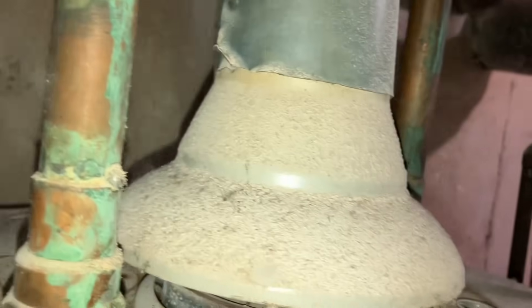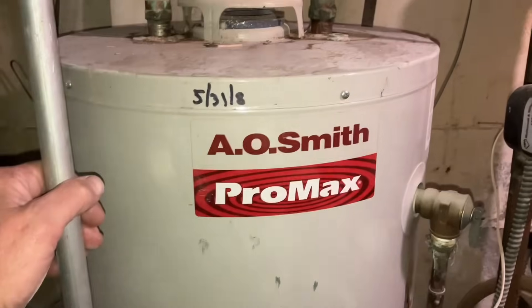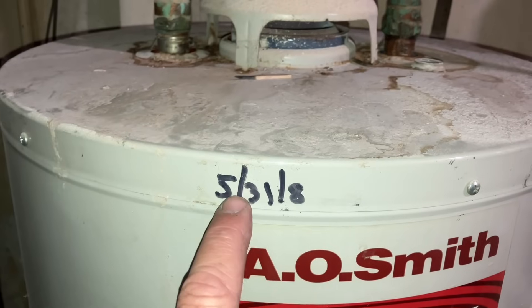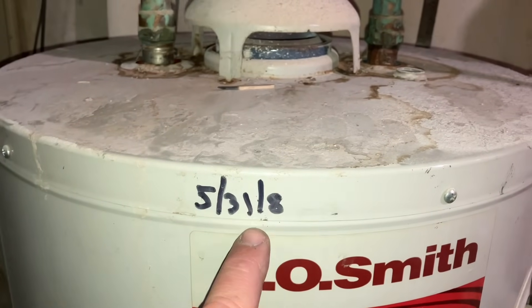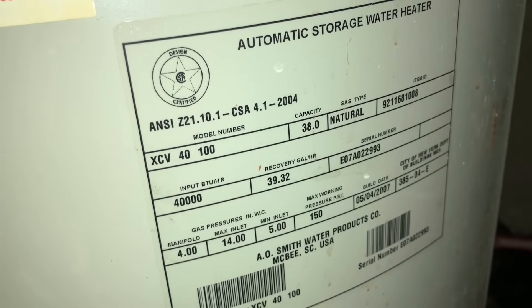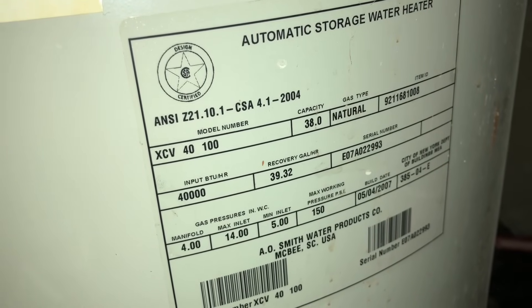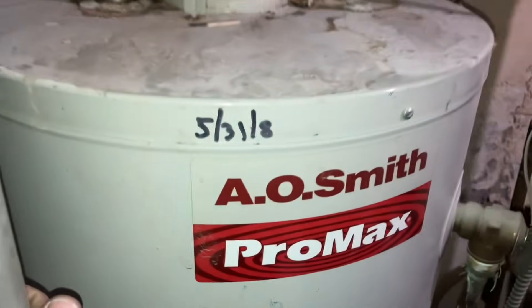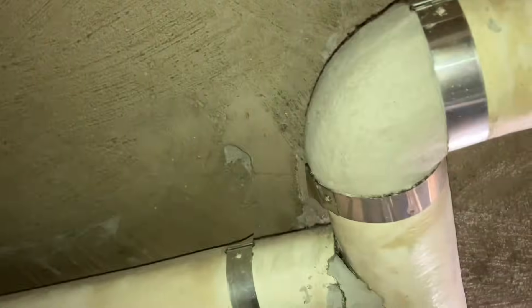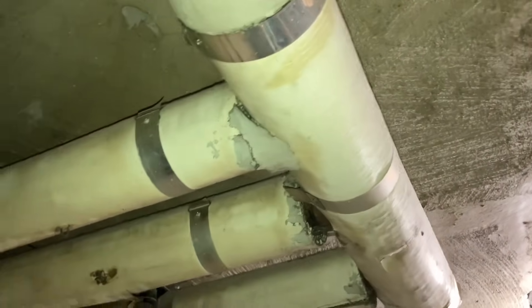That's pretty solid — old A.O. Smith. Bill date of May 4th, 2007, so that was installed in 2008. Time for a new one. We've got some nice Aeroseal — actually, asbestos pipe insulation down here. Especially that stuff right there — that'll get you good. That stuff right there will make you sick.